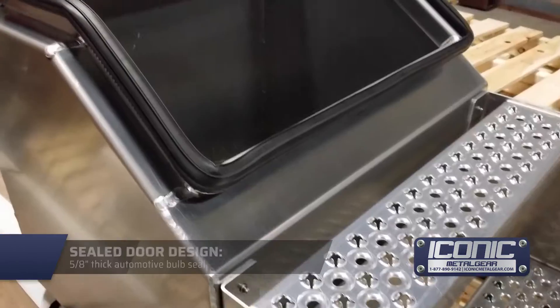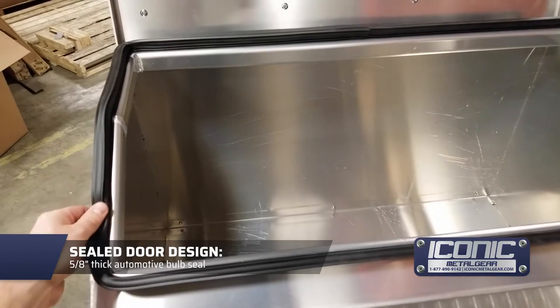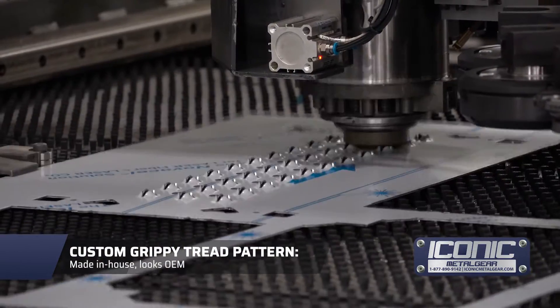It's just a little improvement that makes a big difference in the everyday life of a truck driver. We finish it off with a fully sealed lip all the way around, a 5/8 bulb seal, and all 1/8 aluminum or thicker construction.